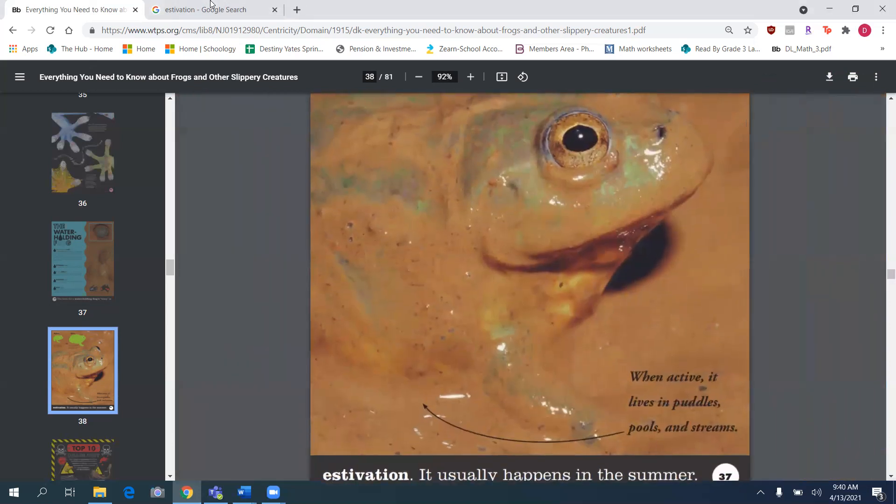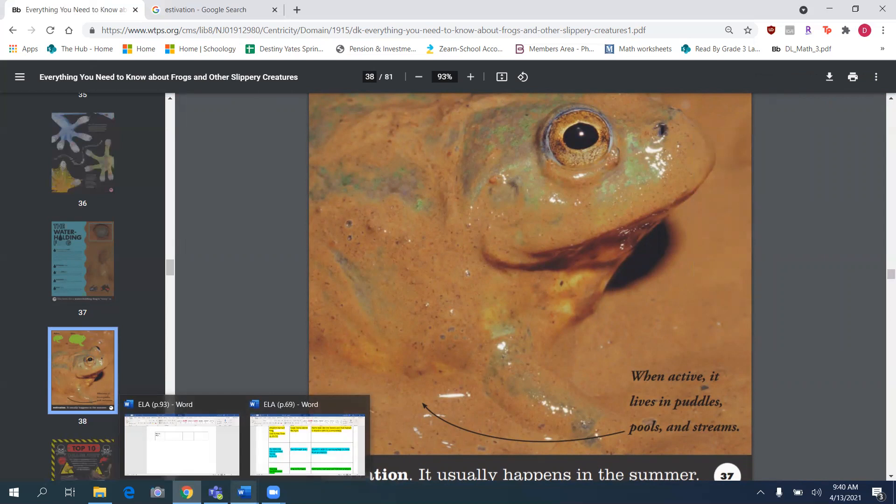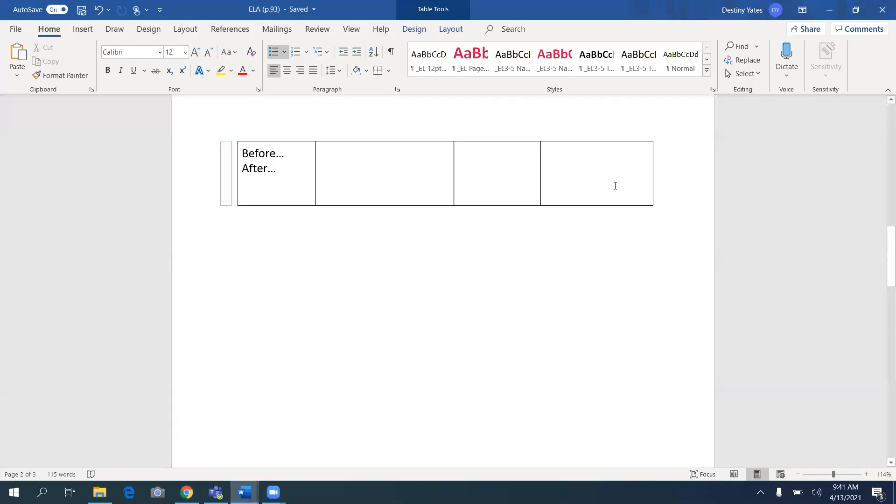The last part says when active — and 'active' means moving around — it lives in puddles, pools, and streams. So 'active' means to move around.